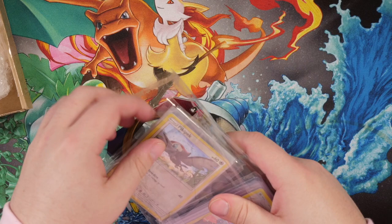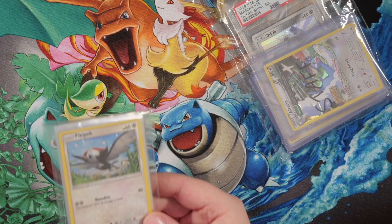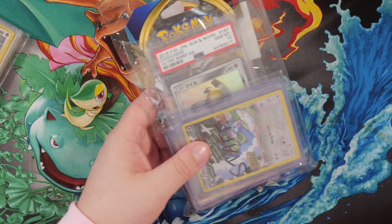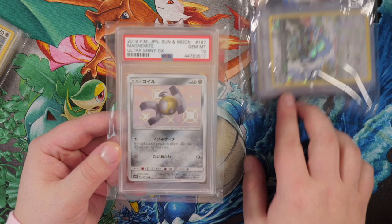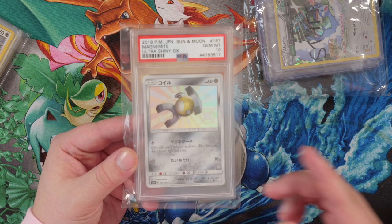So let's take these out. Yo, we got some promo cards! For those of you who don't know, I really love collecting promo cards. I'm actually making a thing for Sword and Shield to collect every single promo card that exists in that era. And yo, hold on — let's go! We got a PSA 10 Magnemite!